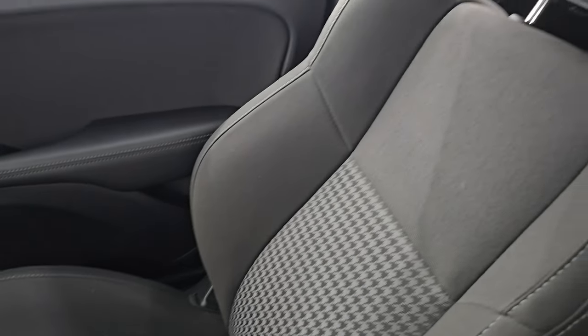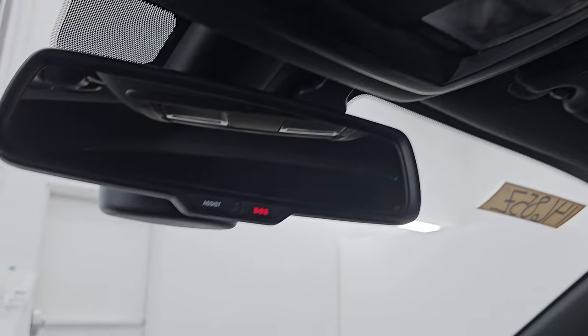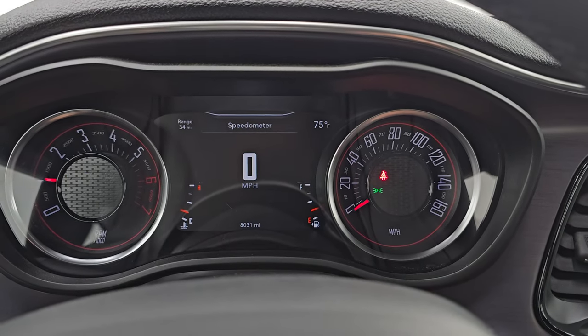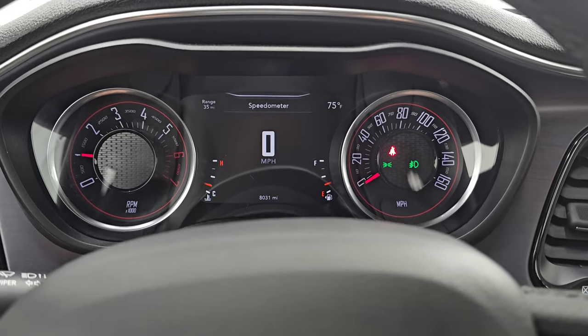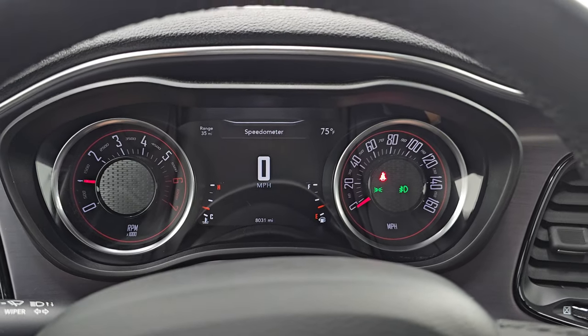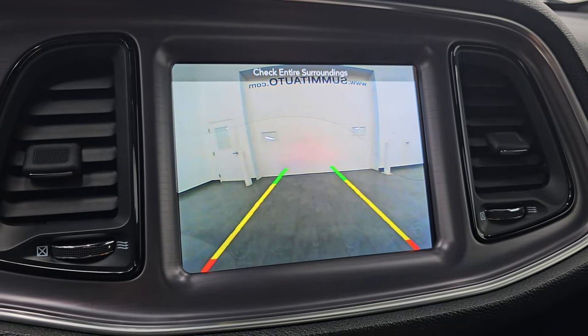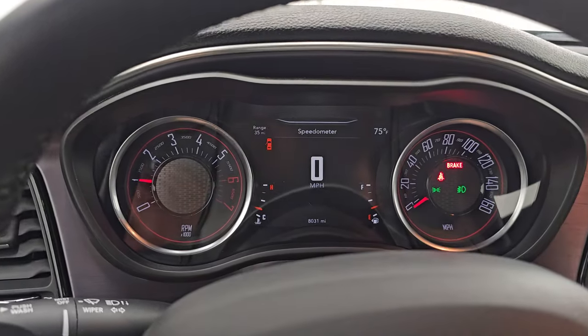The passenger-side floor mat and seat are in excellent condition — no rips or tears. The headliner is in great shape. Map lights up there and OnStar SOS buttons in the mirror. Let's start it up and take a look under the hood. It starts right up — no check engine lights or anything like that. And I did want to show you the backup camera — that is working nicely as well.